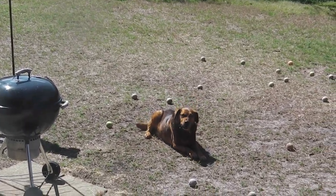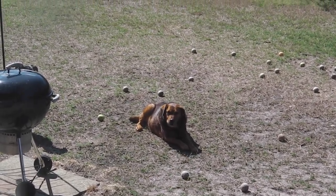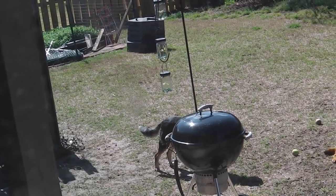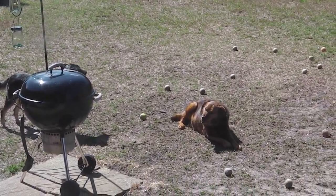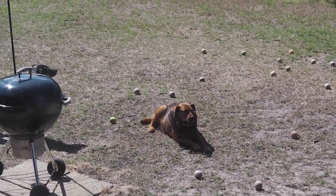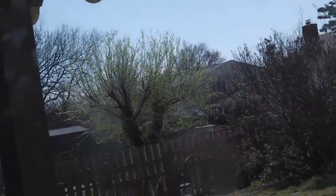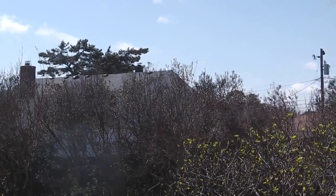Big old Jack is enjoying a lamb bone — we brought him back a big lamb bone. And little Indian, you can see her behind the grill; she's got one too. She doesn't get it too close to Jack because he'll steal it. It's breezy but like I said, a beautiful sunny day, but the wind is cooking, man.